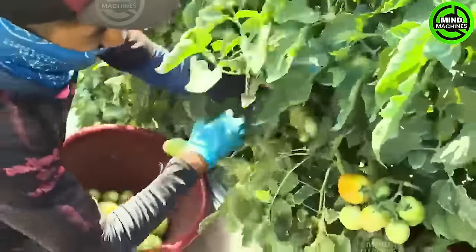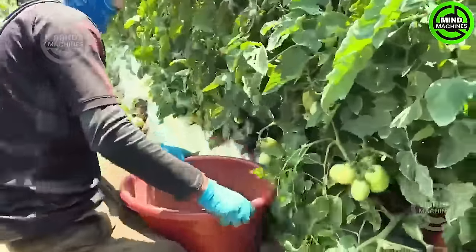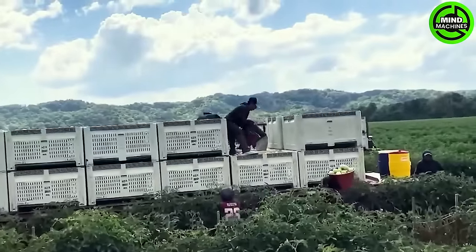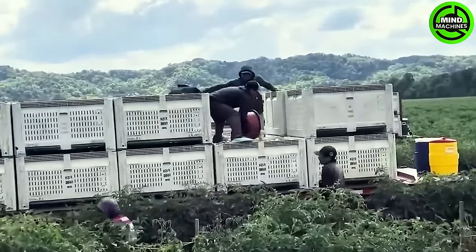In California, at numerous tomato farms, the optimal time to harvest tomatoes is when they are still green. They are then left to ripen off the vine, preventing any splitting or bruising.